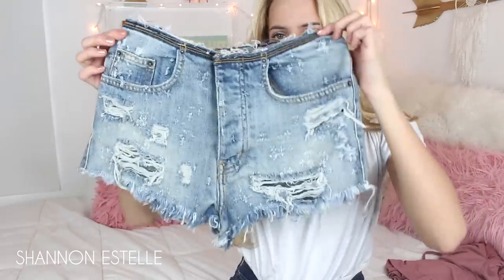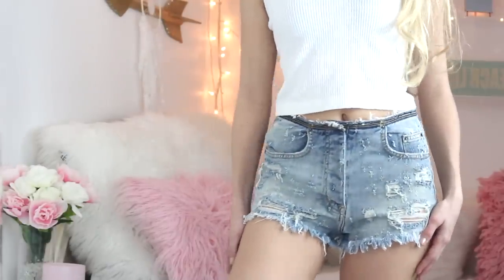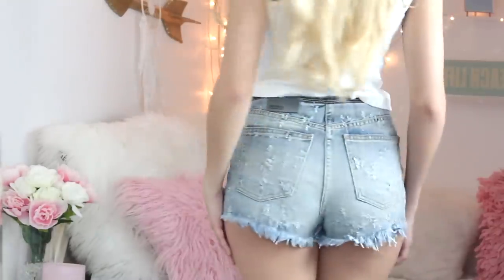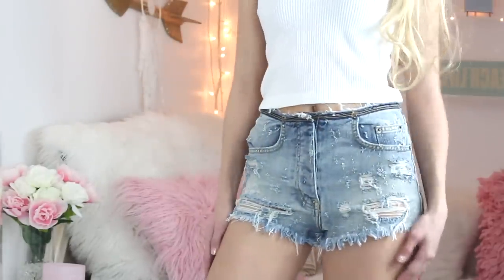Now I'm moving on to LF — it is such a great store. I got a pair of Carmar denim shorts. They're really cool because the front is all ripped, and the back looks great too. I actually thought this pair of shorts would go so well with the Free People top — they're just going to look really good together. I can't wait for it to get warm out!